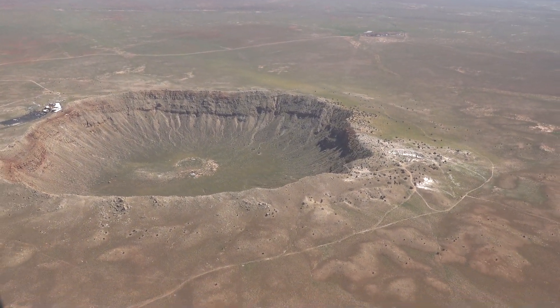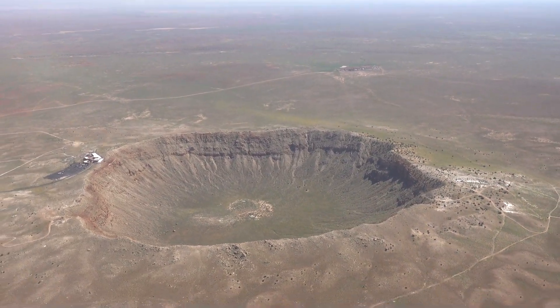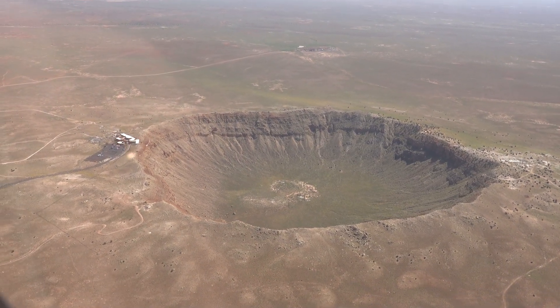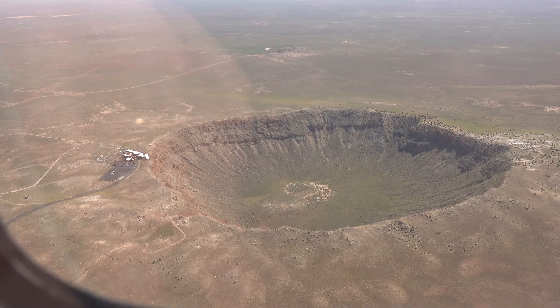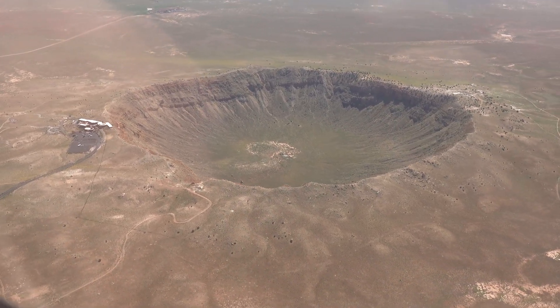That would have had an energy of about 18 megatons, but on the way through the atmosphere it loses a bit of that, and material gets sheared off just due to aerodynamic forces. And so the energy that was deposited into the ground to make this crater was about 10 megatons - the equivalent of 10 megatons of TNT.